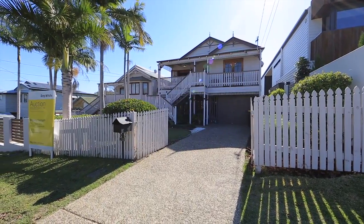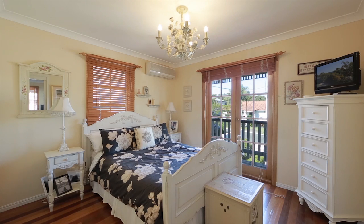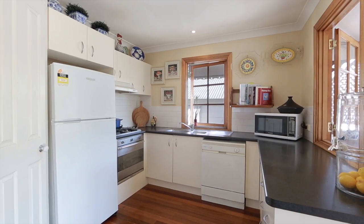In the Oakley State School catchment area, and only seven kilometres from the Brisbane CBD, this family home awaits a new owner wanting to capitalise on a highly desirable location.